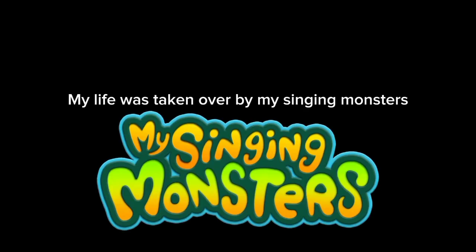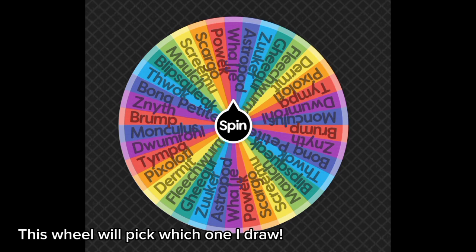Hello! I don't normally post videos like this because they don't do as well as my other content. But recently, my life was taken over by My Singing Monsters. So I decided I'm gonna draw some Wobblins. This wheel will pick which one I draw. Let's begin.